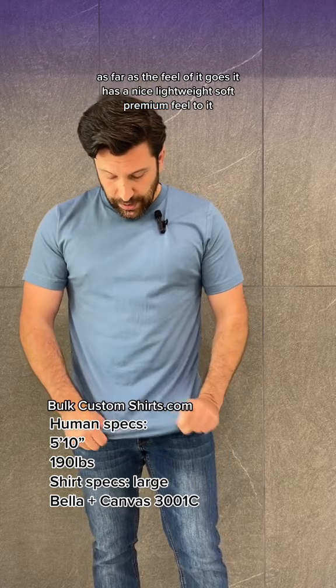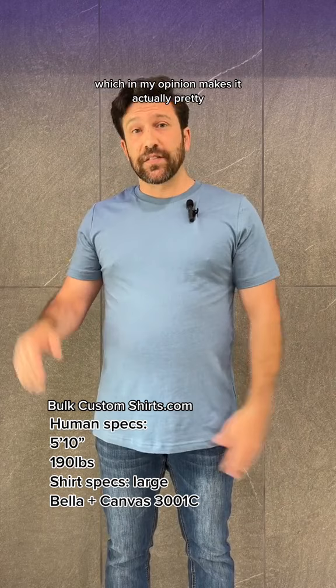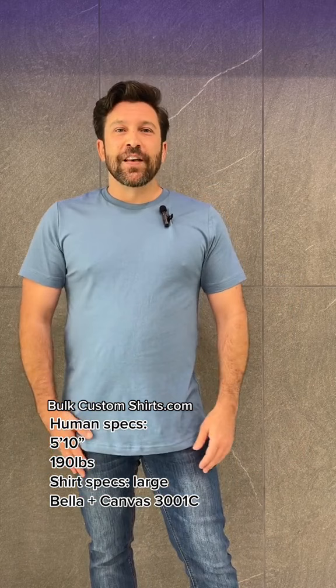As far as the price range goes, it's going to fall in the lower middle range, which in my opinion makes it actually a pretty good option. So that's it for this shirt. But if you'd like to see more content, be sure to give us a follow and don't forget to visit us at BoldCustomShirts.com.